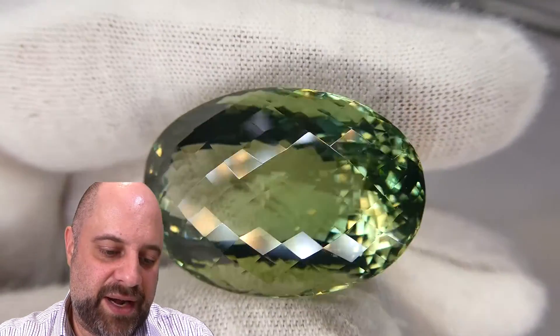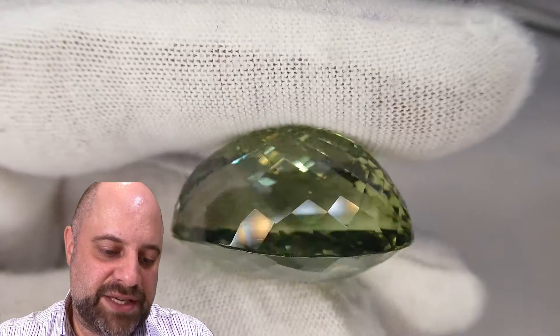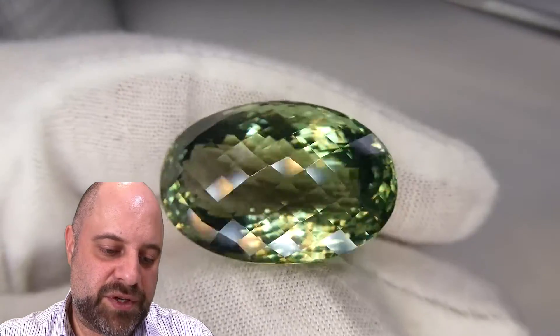Take a look at the cutting on it. Absolutely beautiful. Beautiful finish and polish. Beautiful facet junctures. Take a look at that, all the way around. Gorgeous. What a gorgeous piece.